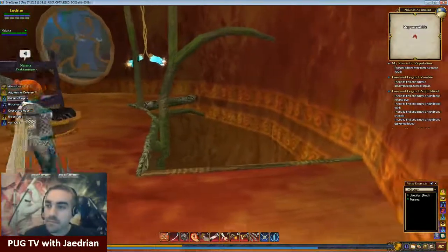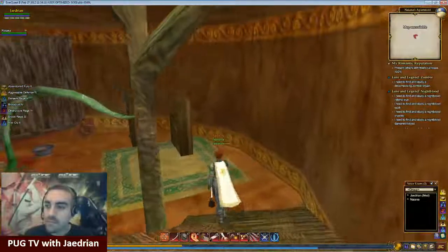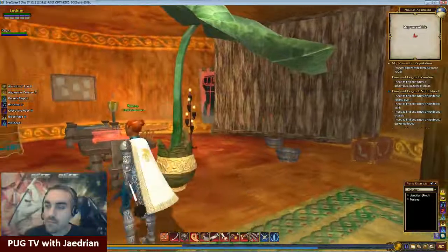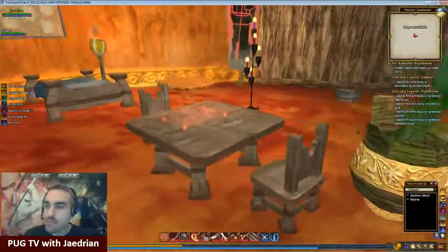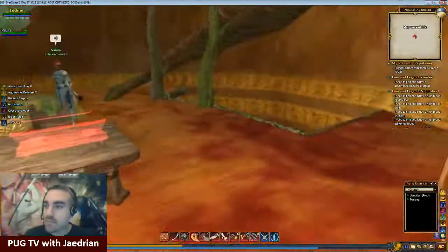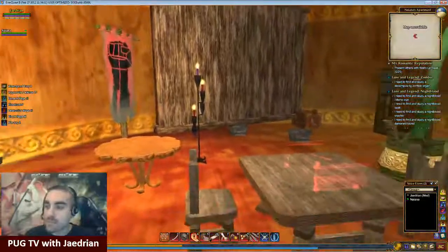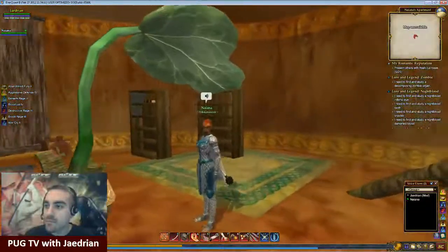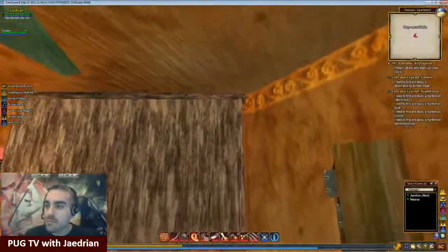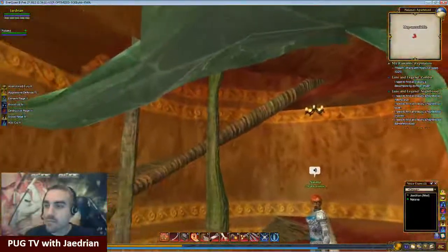Follow me down the ramp. I have envisioned this as more of the dining area, kitchen area, where you can entertain. I do like the plant, though I think it's maybe a little big for this room or even the room above.